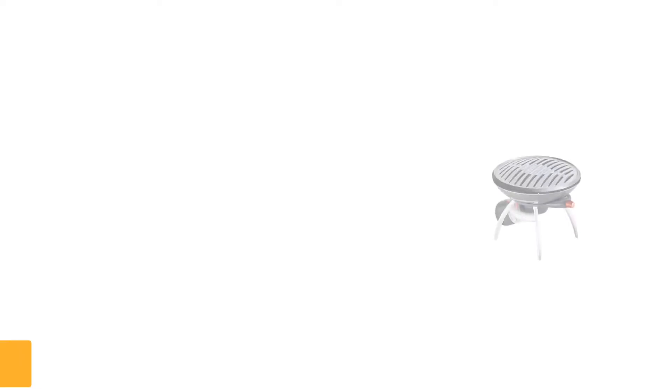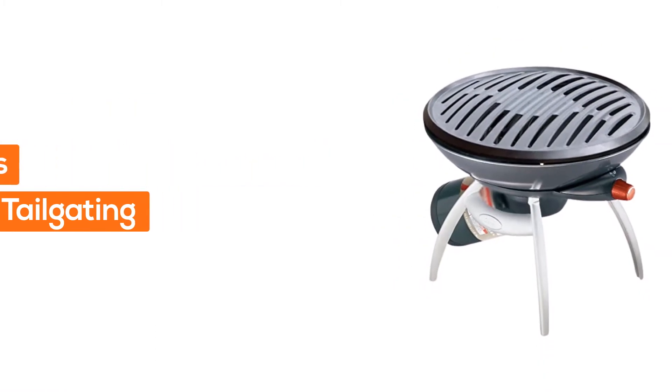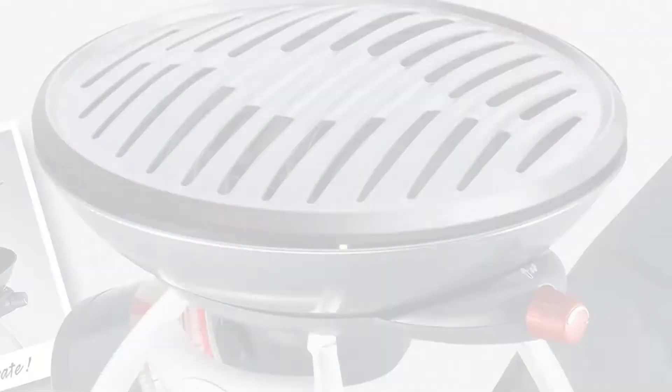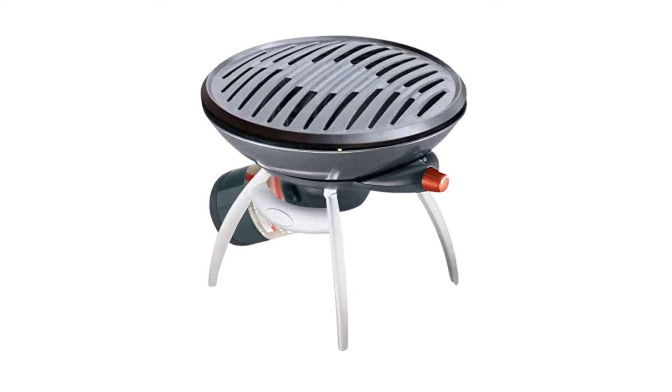Number three: a compact portable barbecue grill, ideal for camping, picnics, and tailgating. Delivers 8,000 BTU of cooking power across the grilling surface. Perfect Flow technology provides consistent performance even in extreme conditions. Detachable legs fit inside the grill for easy transport and storage.